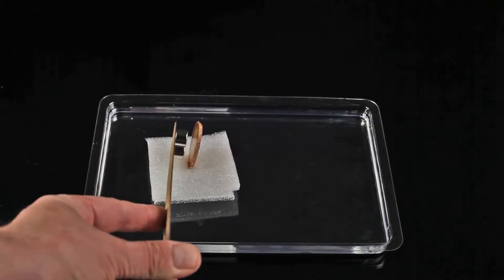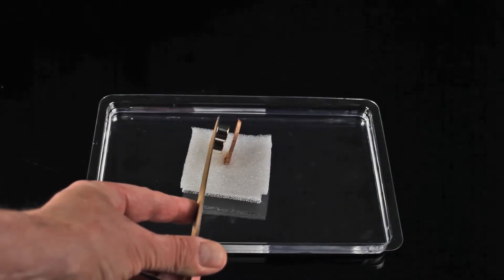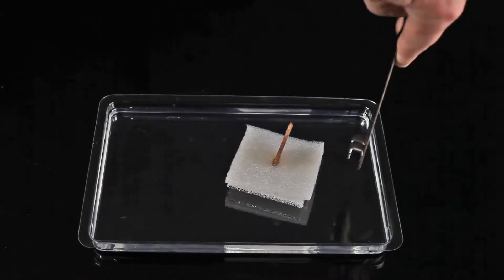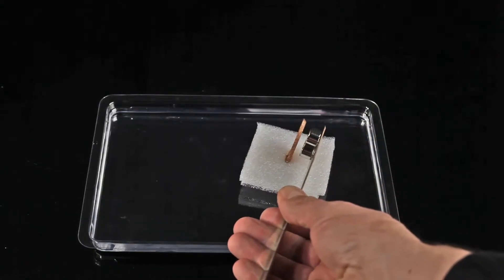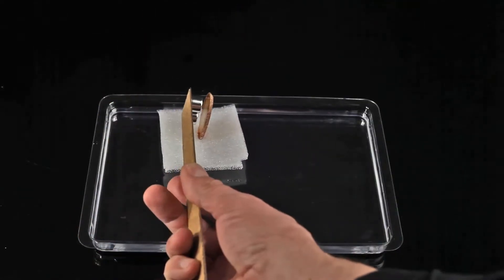Agate mainly consists of silicon dioxide, commonly called silica. Glass is also based on silica because it is made of sand. So we can expect that agate is also diamagnetic, and this experiment confirms it.